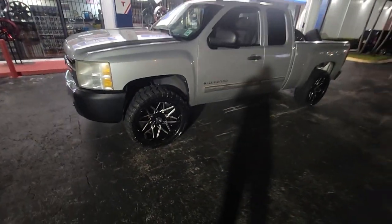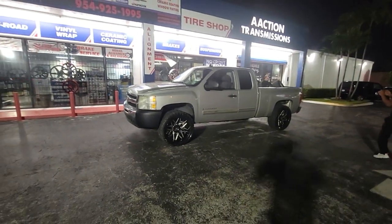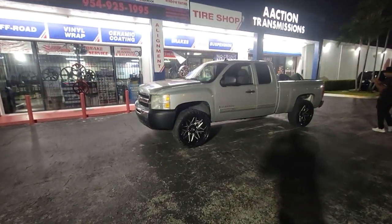Find these wheels online at DozenTires.com or call us at 877-544-8473. This is your boy KB from Dozen Tires TV.